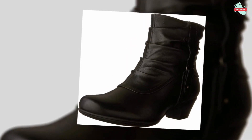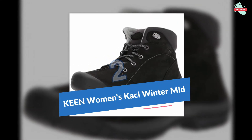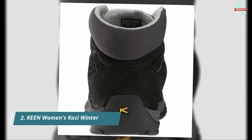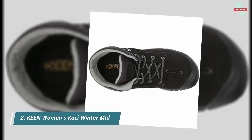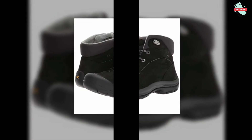At number two is the KEEN Women's Kaci Winter Mid. The casual classic gets winterized with water-repellent leather and a cozy micro-fleece lining. Elasticized side gores give it a comfortably snug fit, and the lugged outsole helps prevent slipping on slick sidewalks. Platform measures approximately 0.75 inches. Waterproof oiled nubuck and premium full-grain leather upper, made in the USA.